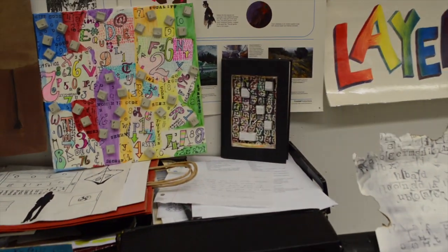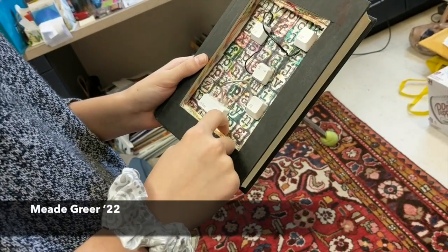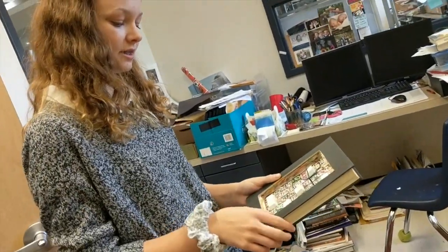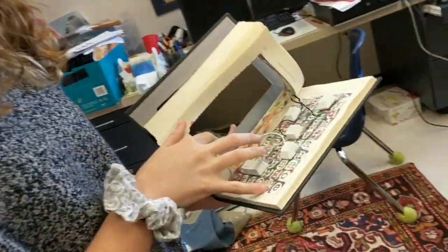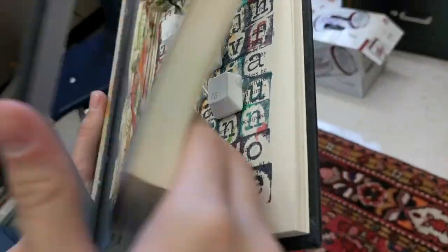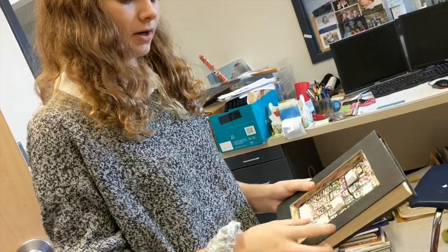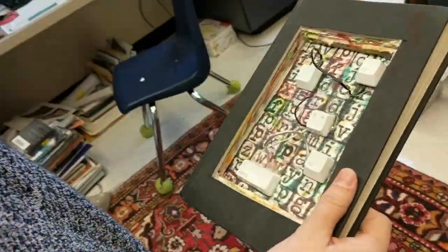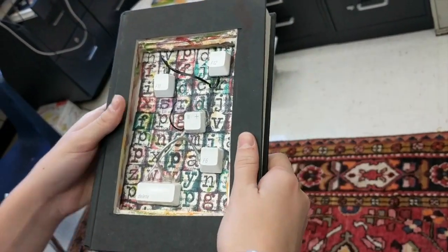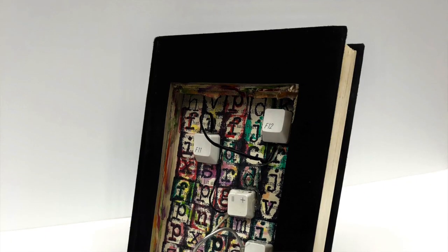What I did was watercolor on the sides to represent the different colors for the machines — like the perm machine and the evening machine. Then the text from the back of the book I stamped through, and it's actual code from the book that I took out of it. I also took some keys off of a keyboard and glued them on to represent the keyboard as they used it.